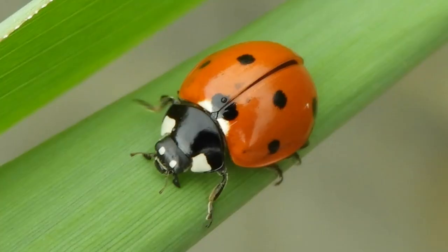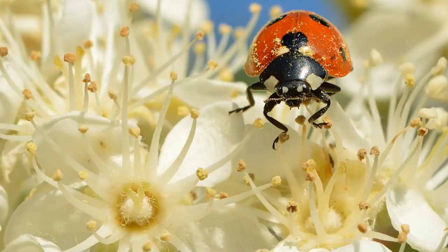Next up we have Coccinella septempunctata, more commonly known as the seven-spot ladybird, seven-spot ladybug, or C7 beetle. It is a species of ladybug which was originally endemic to mainland Europe and the Middle East, but thanks to humans and the spread of agriculture, it can now be found throughout North America, mainland Africa, mainland Asia, Australia, Japan, Indonesia, Madagascar, Cyprus, Malta, Sri Lanka, and New Zealand.